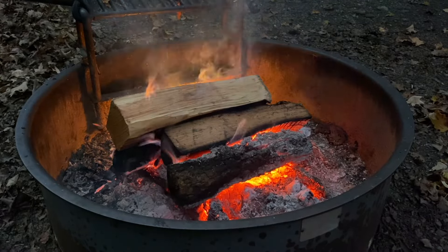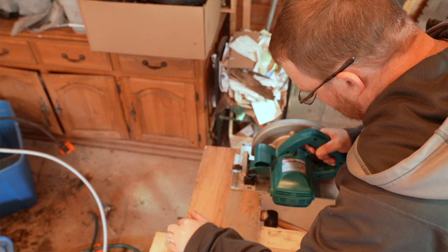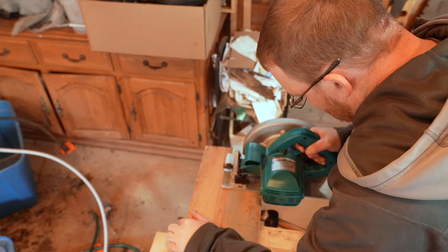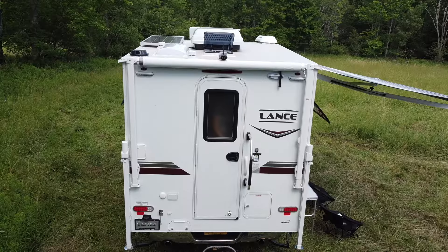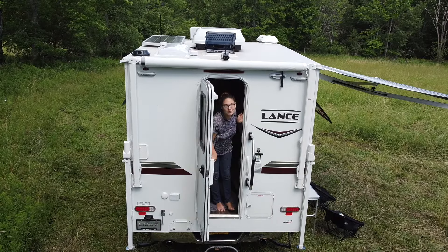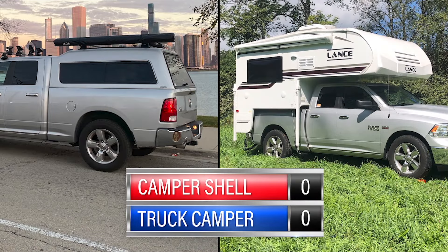A brief background on our camping history. We backpacked and tented out of our car for many years before building a custom bed with drawers for our Ram pickup truck. After using this setup for five years, we recently upgraded to a Lance 650 slide-in truck camper. I'd also add that prior to tent camping, I was in the army and have slept on the back of Humvees in the desert and gone to the bathroom in the most unimaginable places on earth — so anything since then is an absolute upgrade for me. And with that, let's pit these two against each other.